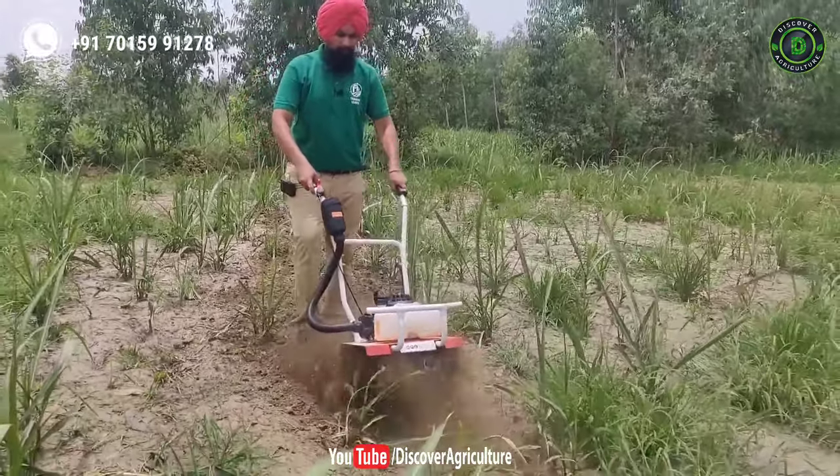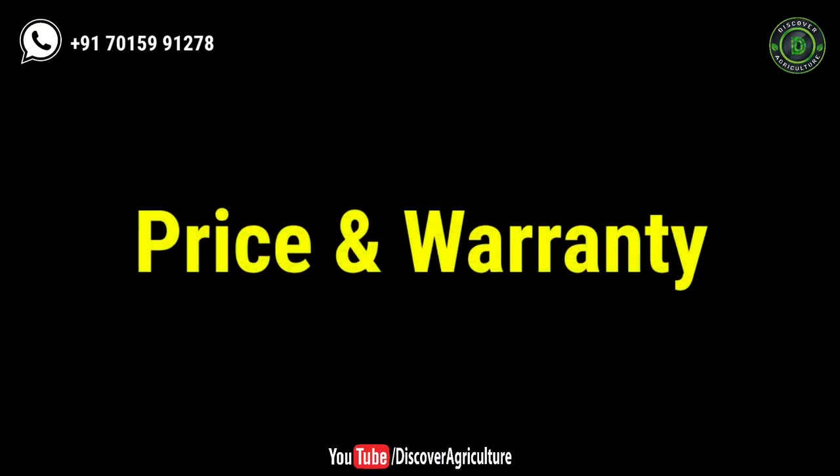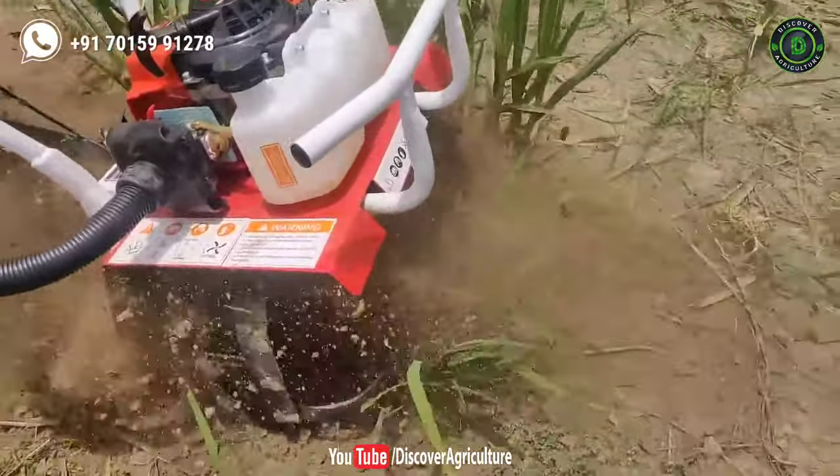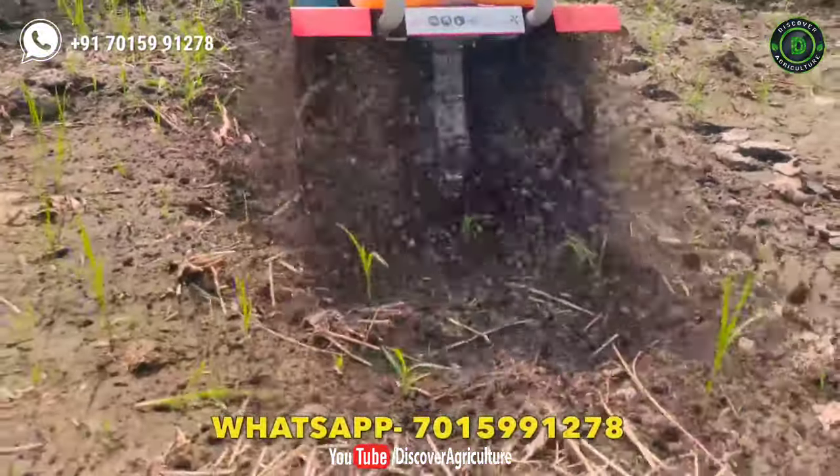You should buy the 7 horsepower tiller if you have more than 10 acres of land. Regarding price and warranty, these mini tillers start from 15,000 rupees. KissanVilla company provides a 6-month warranty with all models.